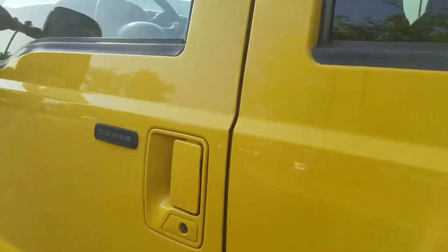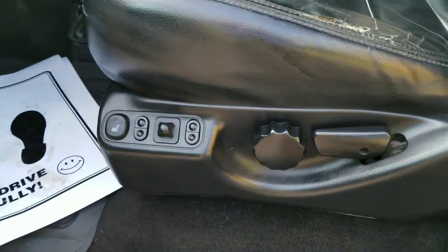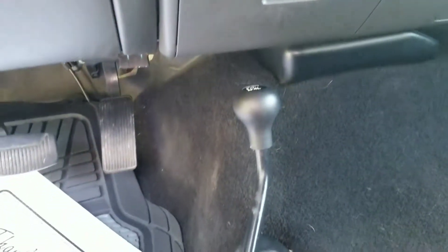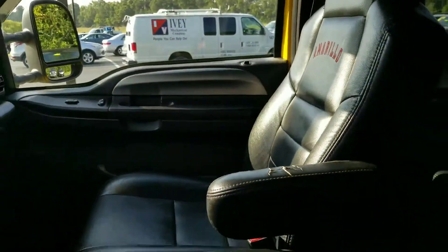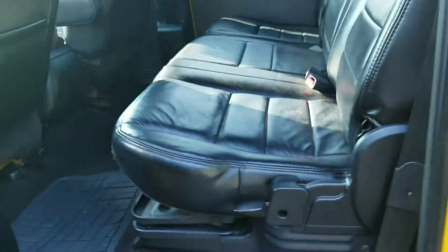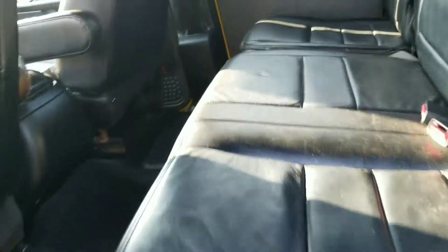Here's the bed, and a look inside — you do have power and heated seats, an aftermarket Pioneer stereo right there, floor shifter for the four-wheel drive. With this being a crew cab, you also get the very spacious back seat.